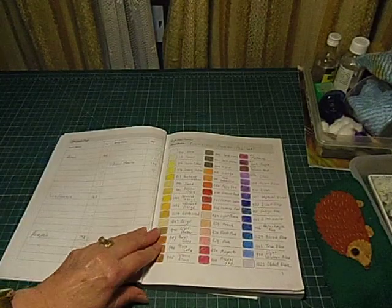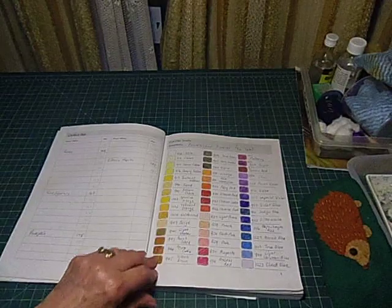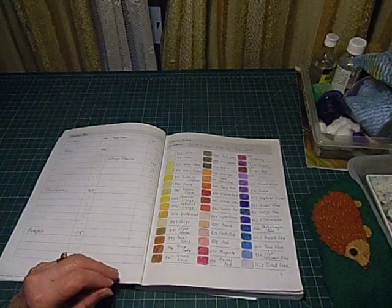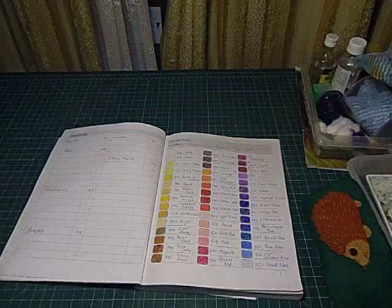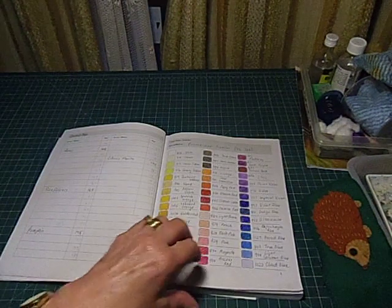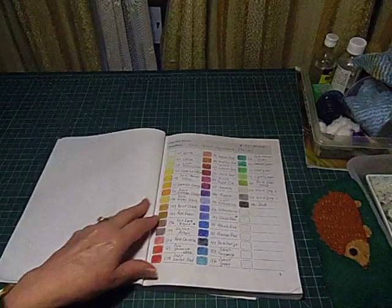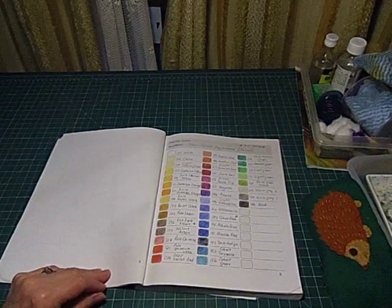I've started off with the Prismacolour. I've got 72 Prismacolours, so I've tried to do them in the colour order that suits me. The swatches aren't always in the same colour order but it depends on the mood I'm in at the time and what the colours are looking like as I pull them out of the tin. Then I have the Faber-Castell Polychromus - I've got 36 of those.